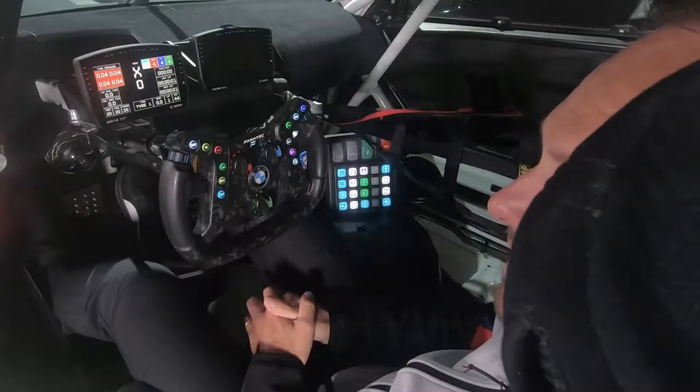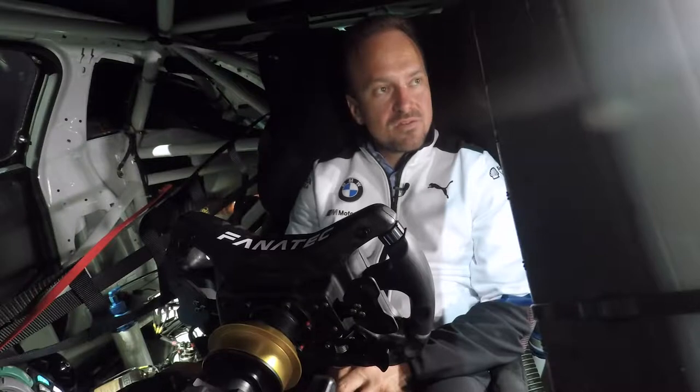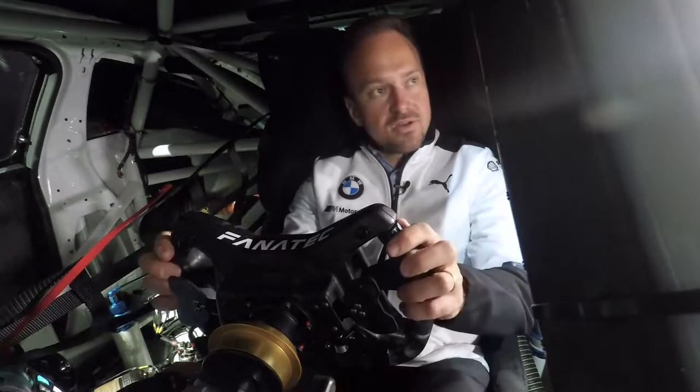One of the very unique features of the M4 GT3 is the BMW M Track Cockpit. You can do failure analysis, system checks — you can do everything to control the car without a laptop, from inside using the display and the buttons on the steering wheel.